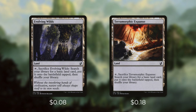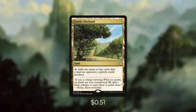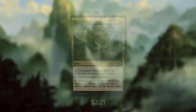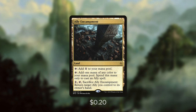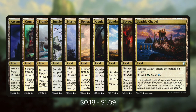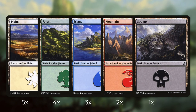First up we're running Evolving Wilds and Terramorphic Expanse, both of which we can tap and sacrifice to search our library for a basic land and put it into play tapped. Next up there's Command Tower, which can tap for any color in this deck. And then there's Exotic Orchard, which can tap to add one mana of any color that a land an opponent controls could produce. Next up there's Unclaimed Territory, which can tap to add one mana of any color but only for ally spells. Ally Encampment can do the same thing, but we can also pay one to tap and sacrifice it to return target ally to its owner's hand. Next we're running all 10 tri-lands, which enter the battlefield tapped and tap for one of three colors. And then we're running each vivid land, which enter tapped with two charge counters, tapping for one mana or removing a charge counter to add one mana of any color. Finally we've got 15 basic lands: five plains, four forests, three islands, two mountains, and one swamp.